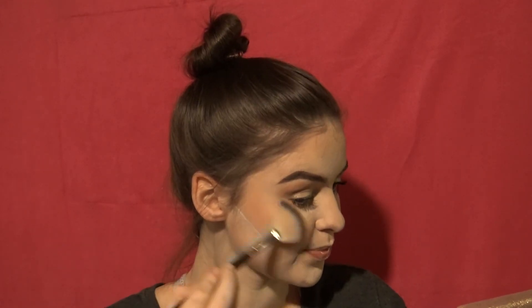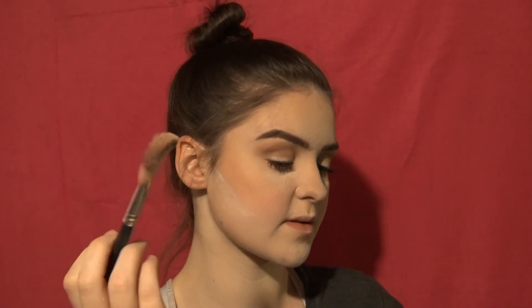For highlighter I use the Anastasia Glow Kit, and I'll use the fan brush just on my cheeks. Sometimes if I'm really feeling it, I'll put some on the bridge of my nose too, just to give it more of a dewy look.